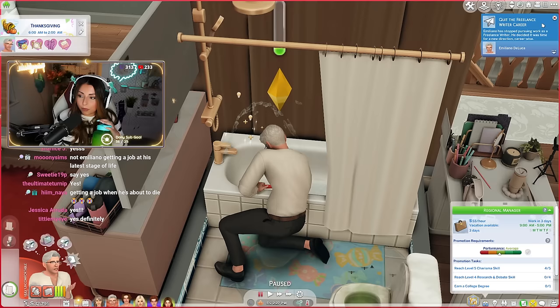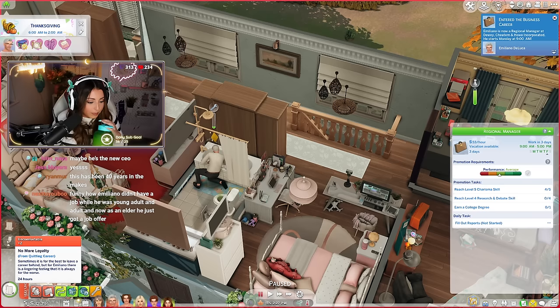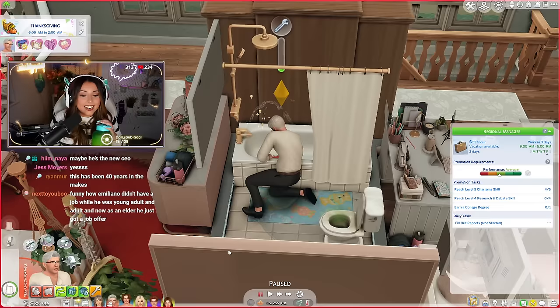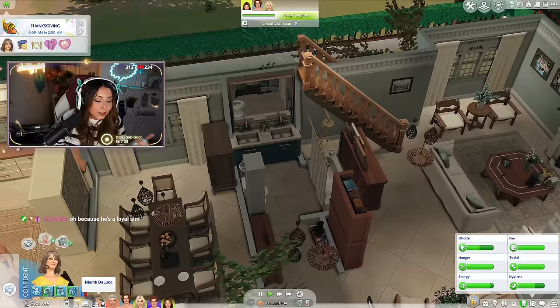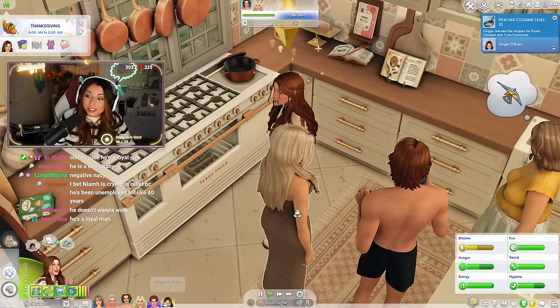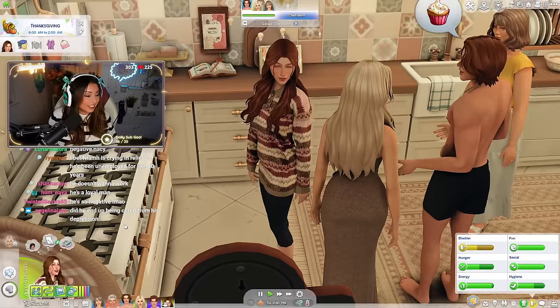He entered the business career — I can't believe he's a regional manager! Good for him. He's thinking: sometimes it's best to leave a career behind, but for Emiliano there's a lingering feeling it's always for the worse. Why is he so negative all the time? I love Emiliano, but everything he says is like, 'oh, what if something happens?' He never did one single freelance job — not one. And then... Ginger just hit level 10 of cooking as a teenager! She literally maxed out the cooking skill.